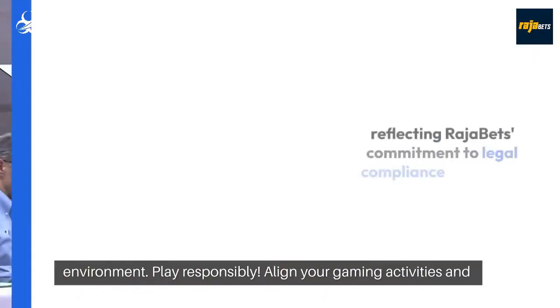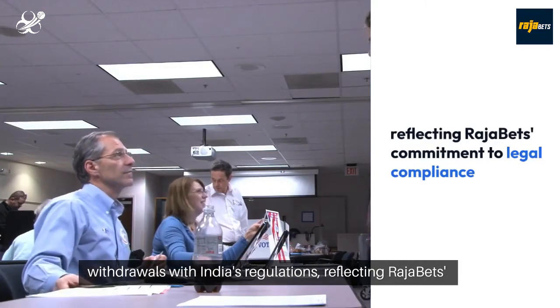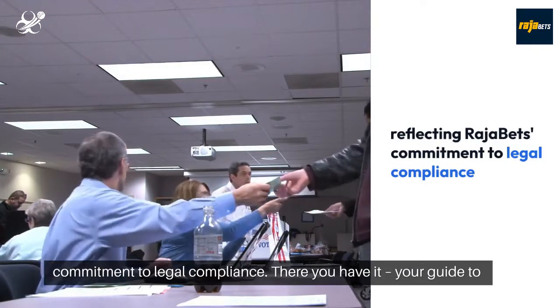Play responsibly. Align your gaming activities and withdrawals with India's regulations, reflecting Rajabets' commitment to legal compliance.